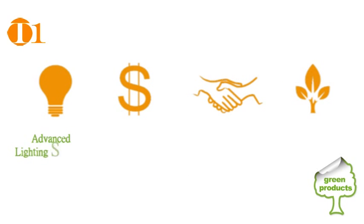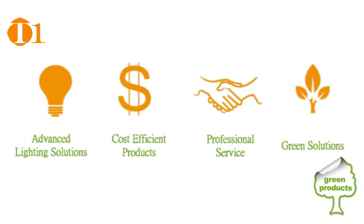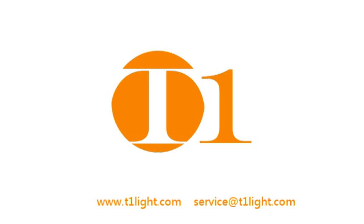T1 manufactures high quality, energy efficient CCFL lamps. Choose T1 lamps and we promise professional service and an environmentally friendly solution.